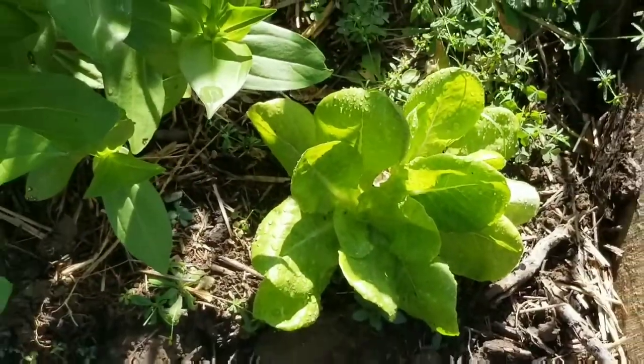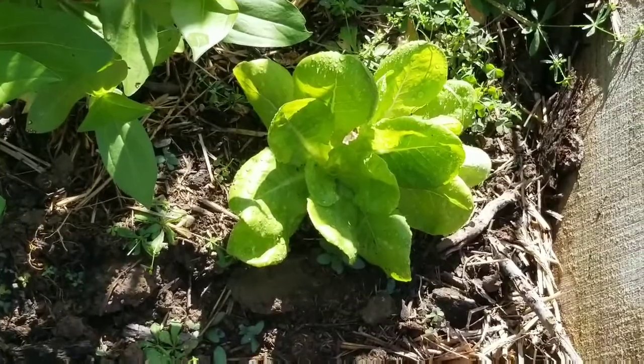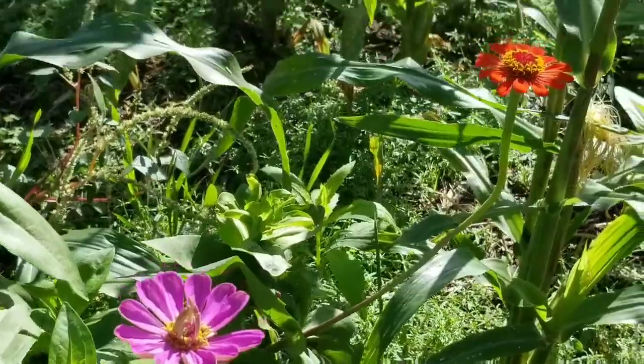I've had another year of unsuccessful lettuce growth. It is beautiful, but it is so, so bitter. These zinnias look pretty though.